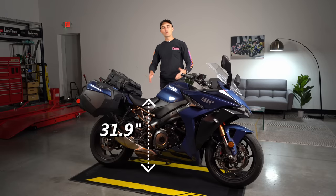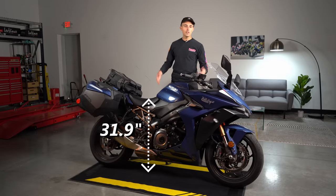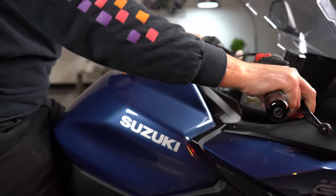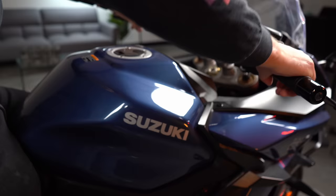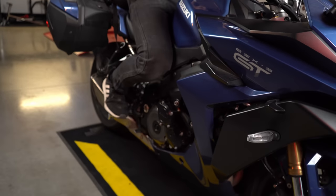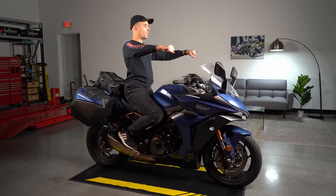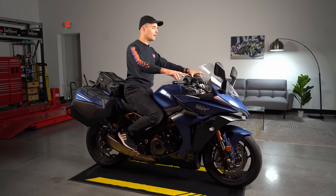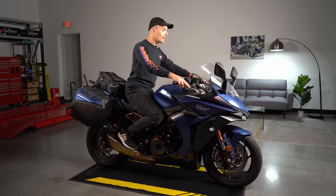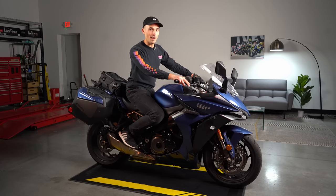Ergonomically speaking, we're working with a 31.9-inch seat height, so that's pretty approachable. Swinging a leg over, you'll find a pretty comfortable riding position — pretty neutral and even seating. This is not a full-tuck sport bike, nor is it a big ADV dad bike either. It sits pretty neutral, a little bit more on the sporty side, and should ultimately be a pretty fun riding experience.